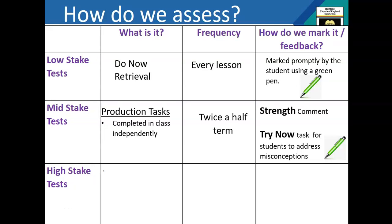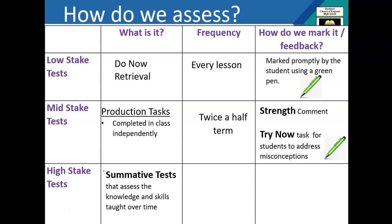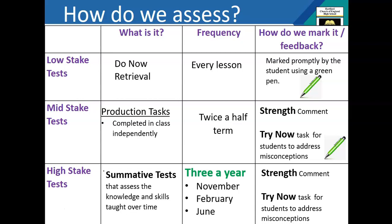The final type of assessment is the high stake test. These are summative exams where we test the knowledge we've taught your children from the beginning of the year. They take place three times a year for Key Stage 4 students: November, February, and June. After we've completed those high stake assessments we will report to you to let you know how your children are doing. We feedback in the same way as with mid stake tests — the teacher marks those assessments, and your children will receive a strength comment and a 'try now' task. This gives students an opportunity to address misconceptions, fill any gaps in learning, and informs the teacher's planning of follow-up lessons. For both mid stake and high stake tests, we dedicate time in the lesson to fix the learning.